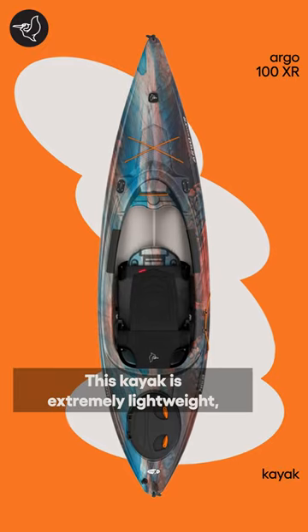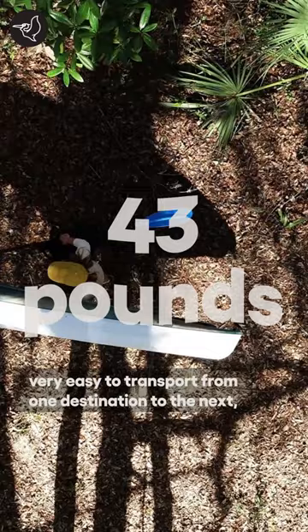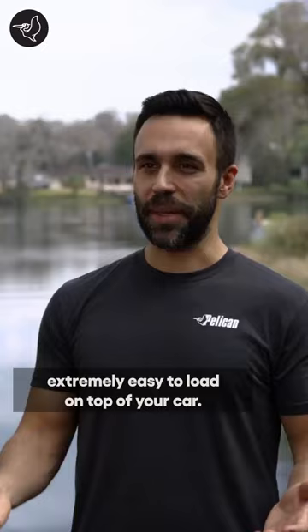This kayak is extremely lightweight, very easy to transport from one destination to the next, and extremely easy to load atop of your car.